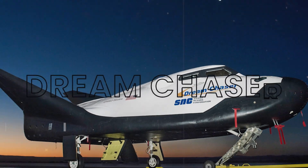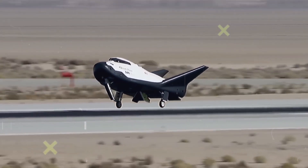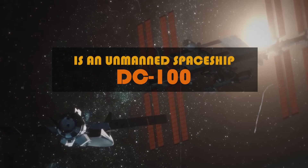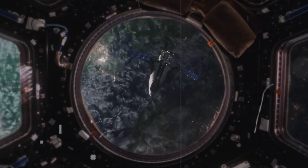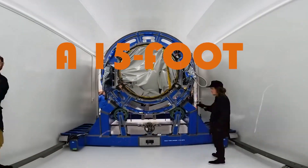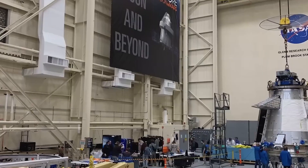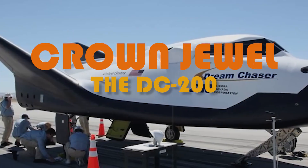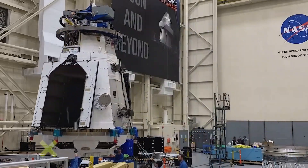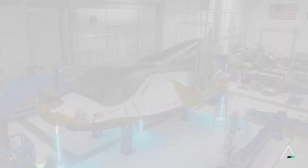The Dream Chaser, crafted by Sierra Space, represents a paradigm shift in space travel — an innovative space plane unlike any other. The DC-100 is an unmanned spaceship engineered specifically to ferry cargo to and from the International Space Station with unparalleled precision. A 15-foot cargo module called the Shooting Star seamlessly attaches itself to the Dream Chaser, expanding its capabilities. And the crown jewel, the DC-20, is a crewed dream machine destined to transport astronauts to the space station and beyond, ushering in a new era of exploration in low Earth orbit.